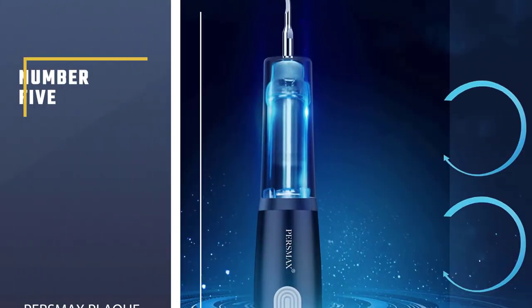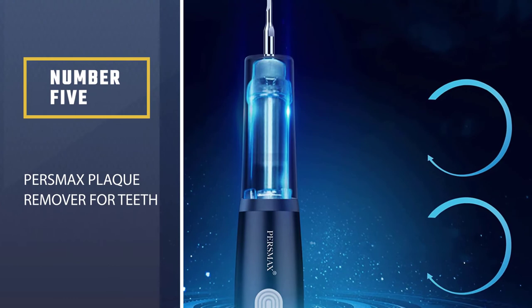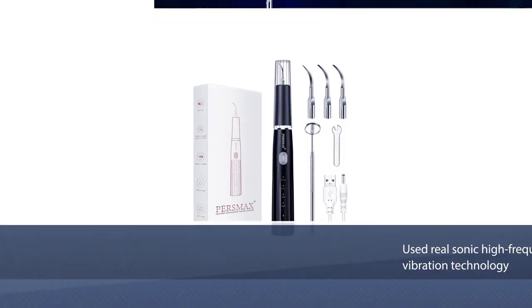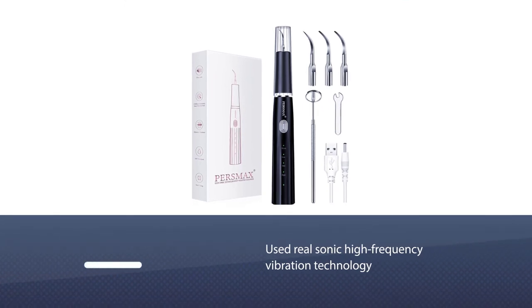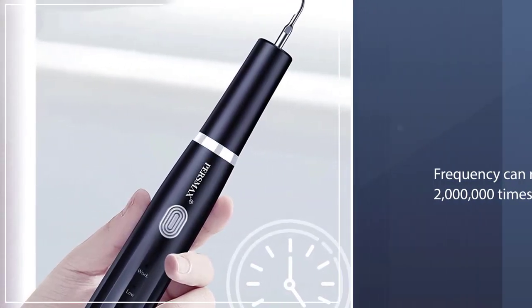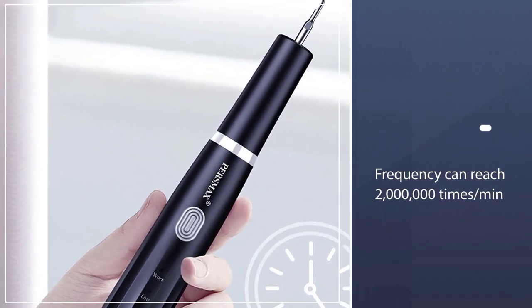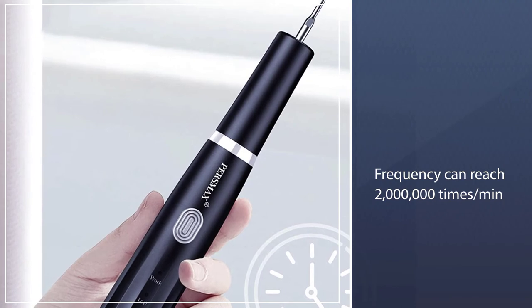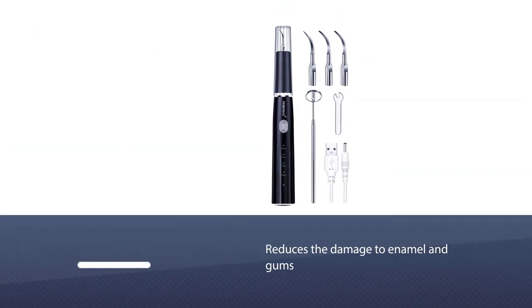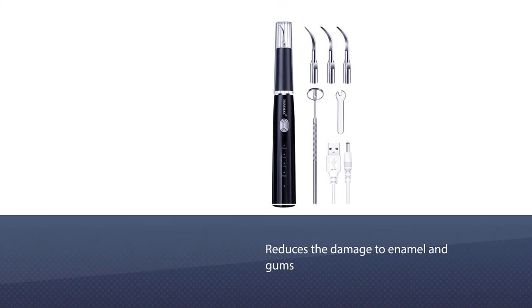Number five: Persmax Plaque Remover for Teeth. The Persmax electronic teeth cleaner uses real sonic high-frequency vibration technology. The vibration frequency can reach two million times per minute. It reduces the damage to enamel and gums caused by manual dental tools, and effortlessly and quickly removes teeth stains from even the hardest-to-reach areas to maintain your teeth and gums' cleanliness.